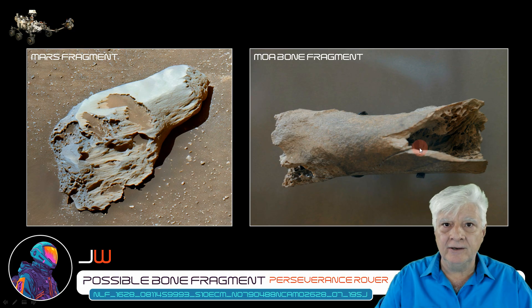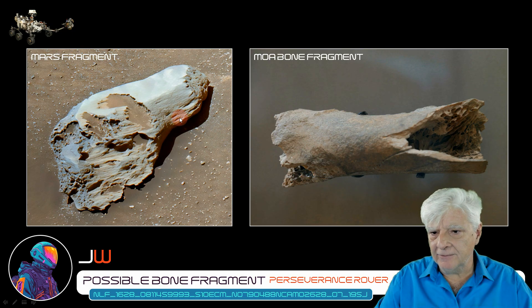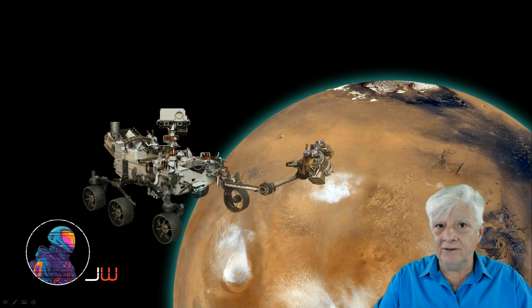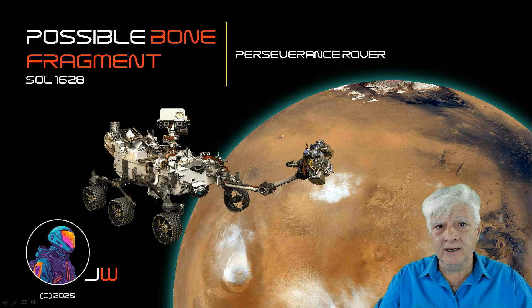So what do you think of my hypothesis? Are we looking at a possible ancient bone fragment, a fossilized bone fragment that was photographed on Mars, or is this just a natural boulder or rock? I look forward to engaging with you in the comments. Let me know what you think of this strange object.